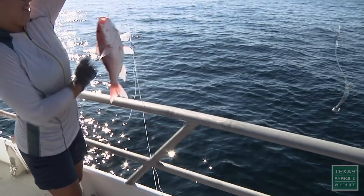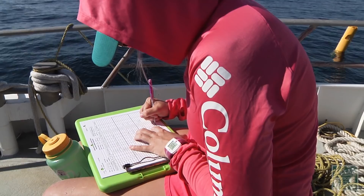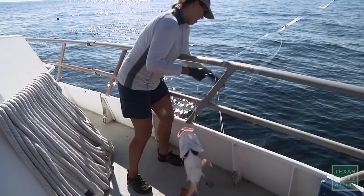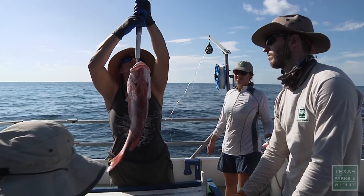All of the fish get measured — 343 millimeters. They get tagged — tag number 417. Then they all get released. One line comes up with a ginormous red snapper. That red snapper is enormous — 4.6 kilograms. Nice work, everyone. Teamwork.